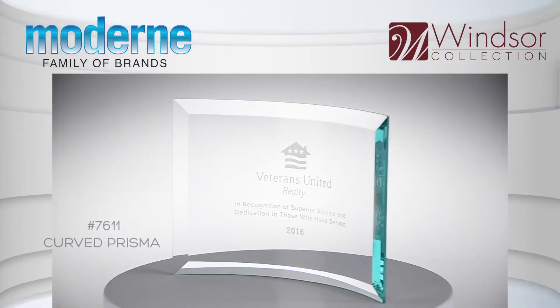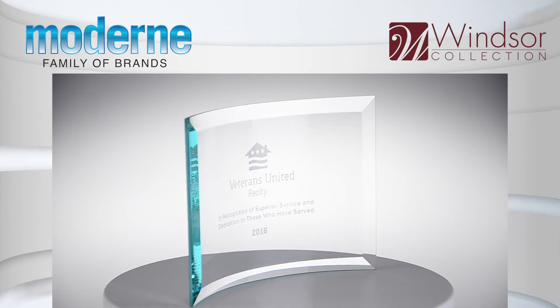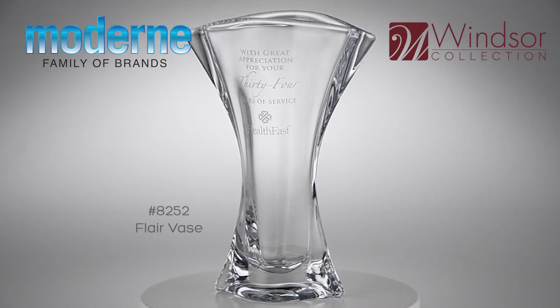With the Windsor Collection, reward, inspire and motivate with our full line of crystal award and recognition products.